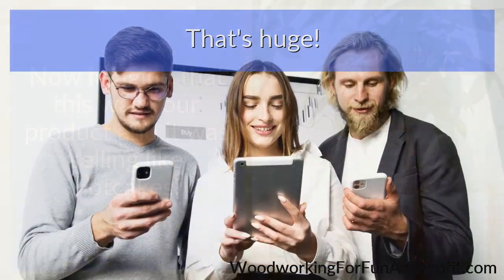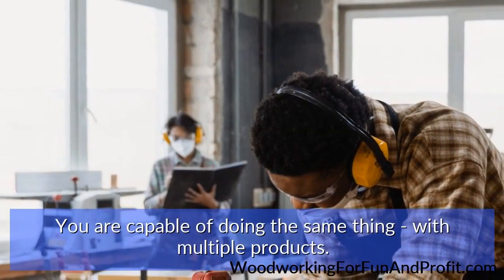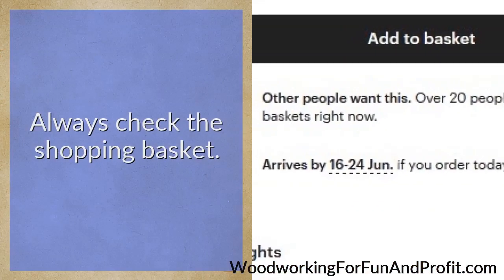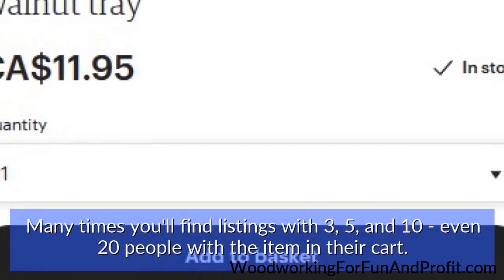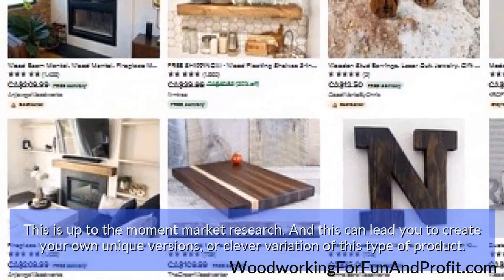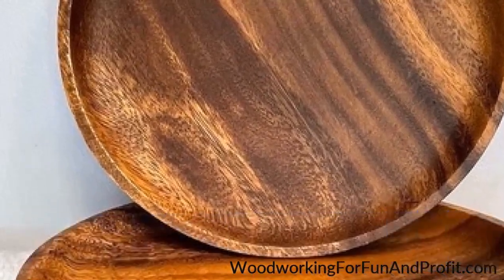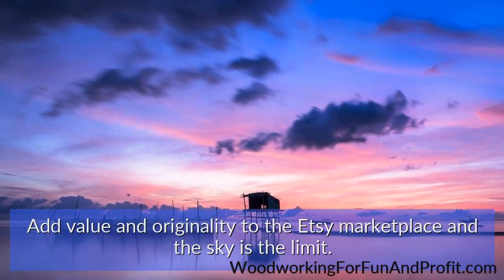Imagine that this was your product and it was selling like hotcakes. You are capable of doing the same thing with multiple products. That's the power of Etsy, and why I strongly encourage you to visit and create a free account. Always check the shopping basket — many times you'll find listings with 3, 5, 10, even 20 people with the item in their cart. This is up-to-the-moment market research, and it can lead you to create your own unique versions or clever variations of these types of products. Never copy another seller — do it in your way, with your style. Add value and originality to the Etsy marketplace, and the sky is the limit.